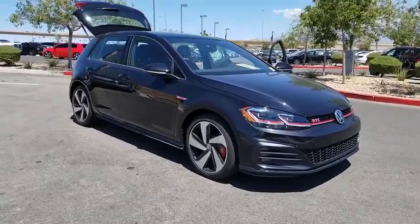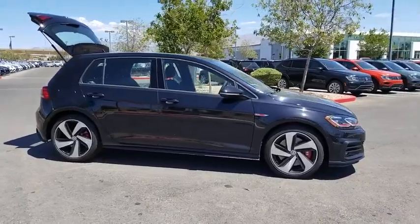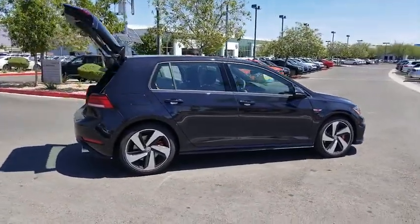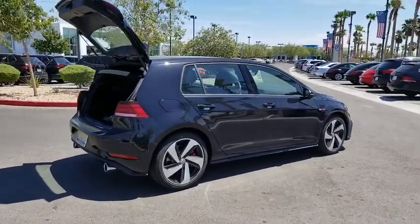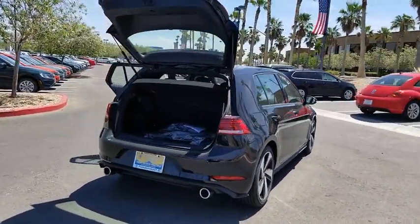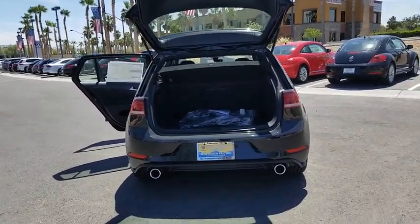Looking for the right vehicle? Check out the 2019 Golf GTI. This Volkswagen is considered by many to be the hot hatchback. The GTI easily accommodates up to four adults. A decent sized 15 plus cubic foot trunk is well shaped and easy to load. This vehicle has less than 100 miles.